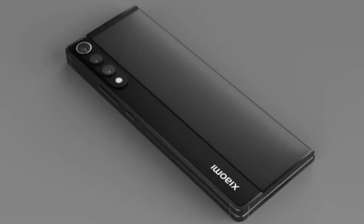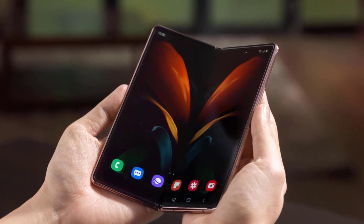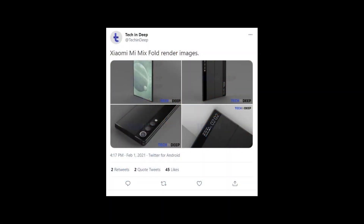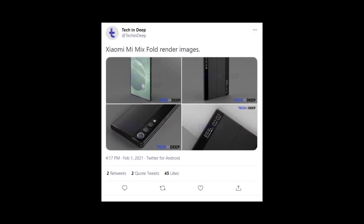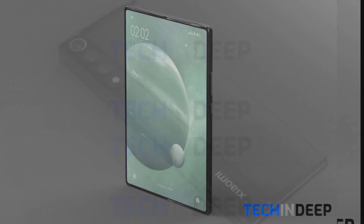In the open and closed state, apparently the MI Mix Fold took over from the Samsung Galaxy Z Fold, folding with the main screen inward and leaving a secondary screen outside. The evidence drew attention to the Turkish thematic resource Tekindip, which previously shared details about the technical characteristics and high quality images of the device.